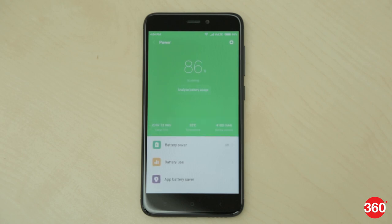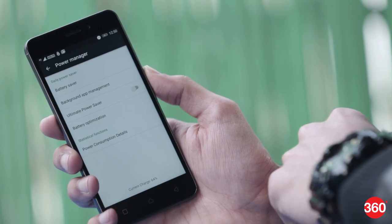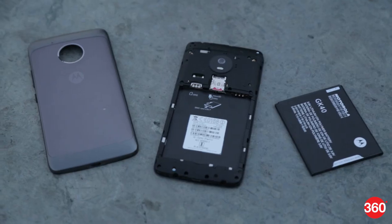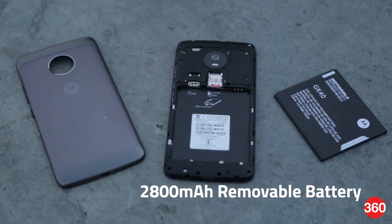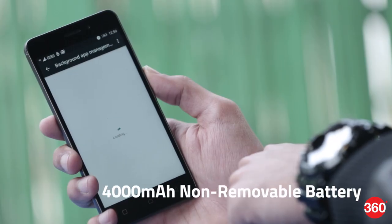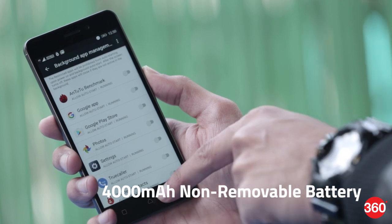Battery capacity is another important factor for phones priced around the ₹10,000 mark. The Lenovo K6 Par and Redmi 4 score heavily in terms of battery life, while the Moto G5 offers weak battery performance. The ability of the K6 Par to be used as a power bank could come in handy during emergency situations, making it the winner in this department.